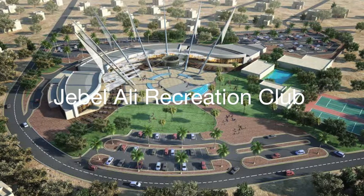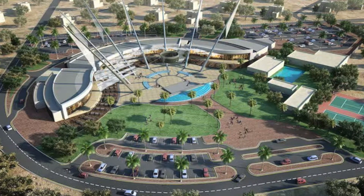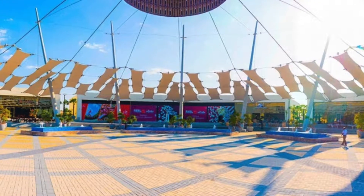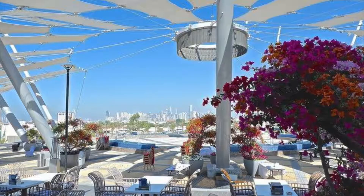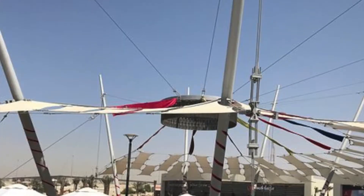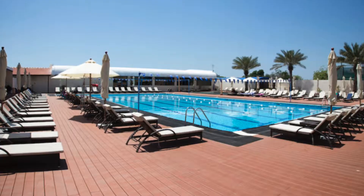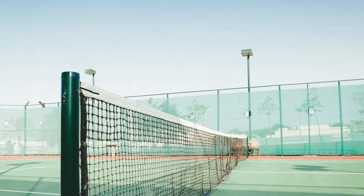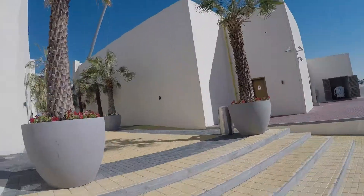A year ago, if you'd asked me what the Jebel Ali Recreation Club was all about, I would say I do not have a Scooby-Doo. But recently, we have just moved to Green Community, which is in DIP, so it is literally about 15 minutes in the car to get there. I now know what it's all about. So after a recent trip a few months ago, I thought I would show you guys what it's all about and maybe encourage you to go.